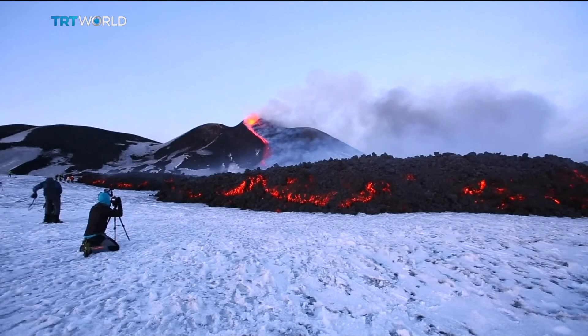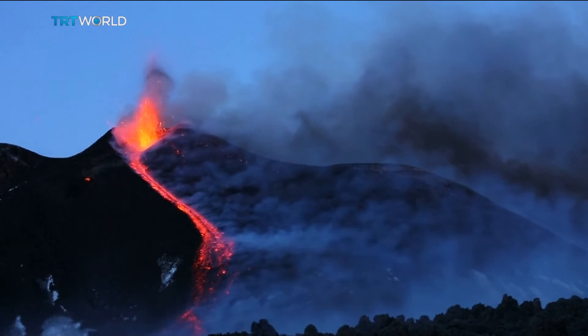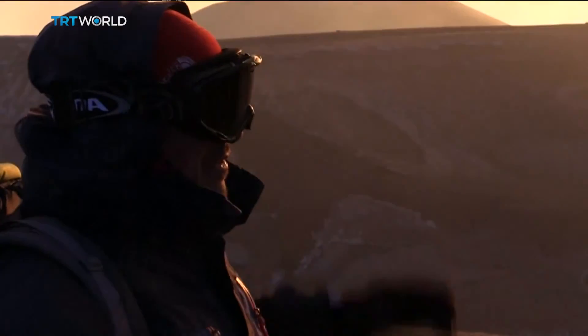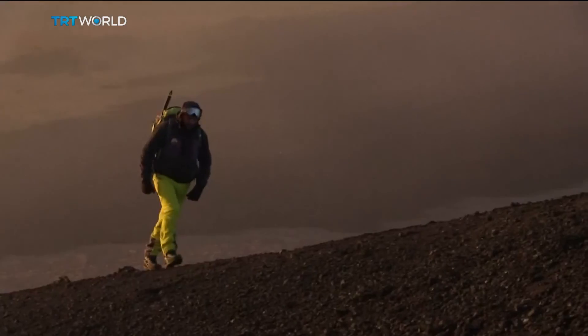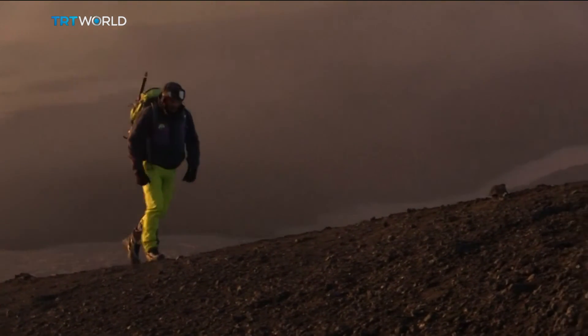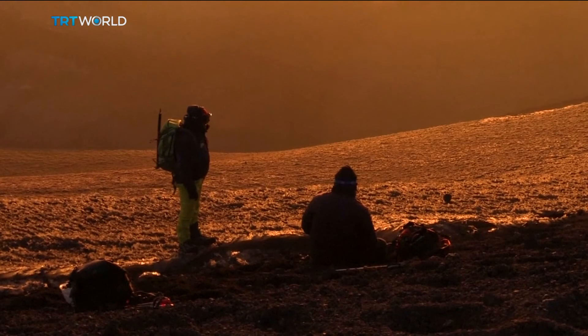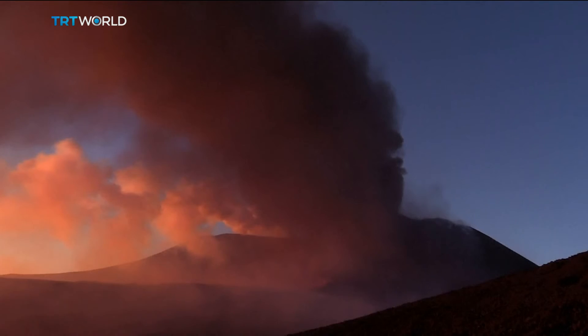Mount Etna has been largely dormant for the last two years, but it sprung to life in February. Its last major eruption was in 1992. With the mountain rumbling again, scientists are now trying to figure out if another massive eruption is imminent at one of the world's most dangerous volcanoes.